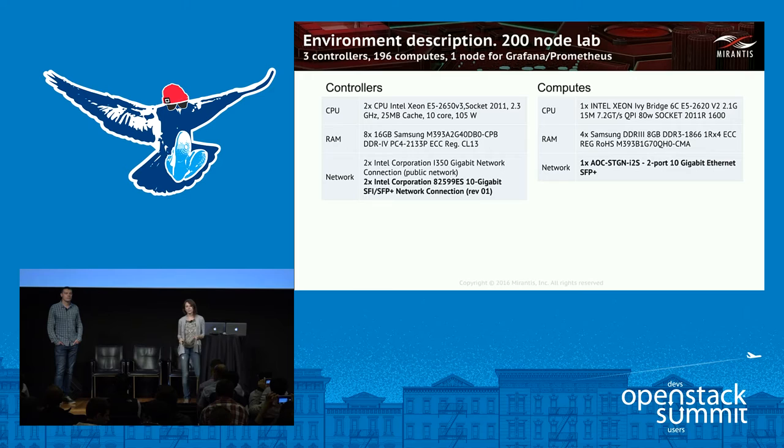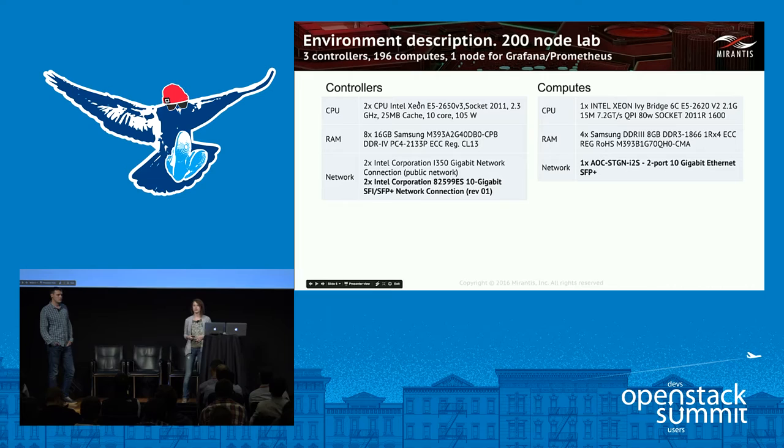As to hardware, we experimented on two different hardware labs. The first one had 200 nodes — three of them were controllers, one was used to run Prometheus with Grafana for cluster status monitoring, and all the rest were computes. Controllers were more powerful than computes, all of them having standard Intel 82599 NICs.